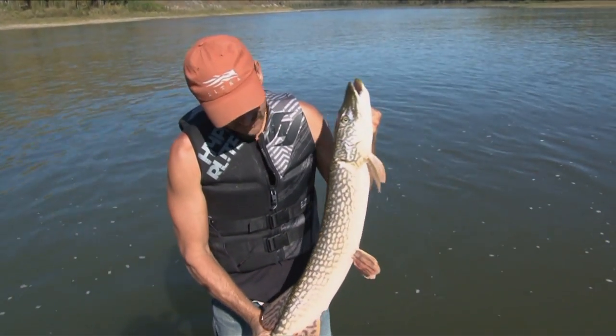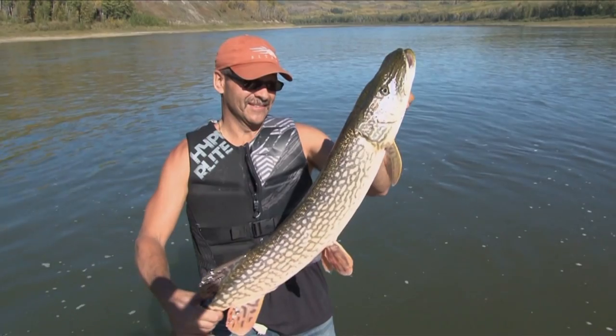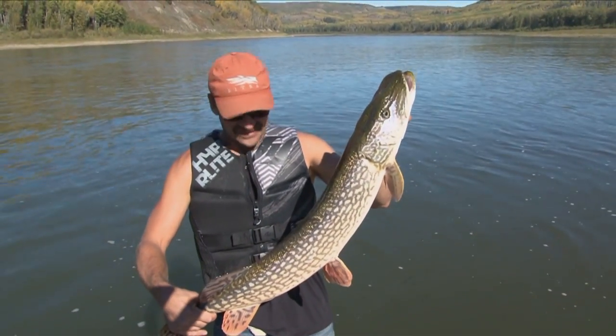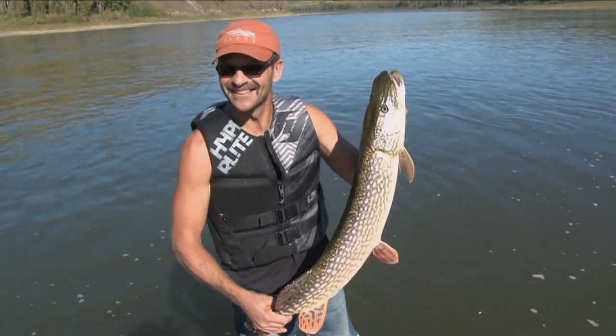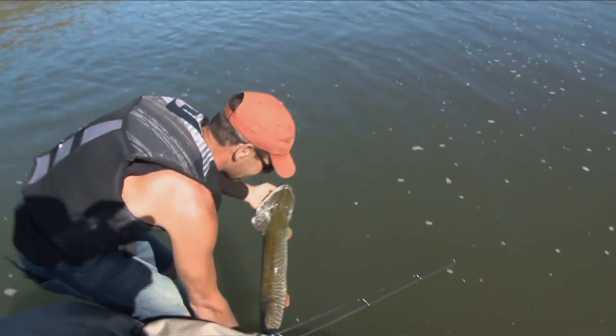Look at that beautiful rainbow color on the top of that fish. It is a nice fish — isn't it beautiful, Peace River northern pike? You betcha. Good stuff, just got started. All right, big smile. Let's get that one back for a safe live release. Good fish.